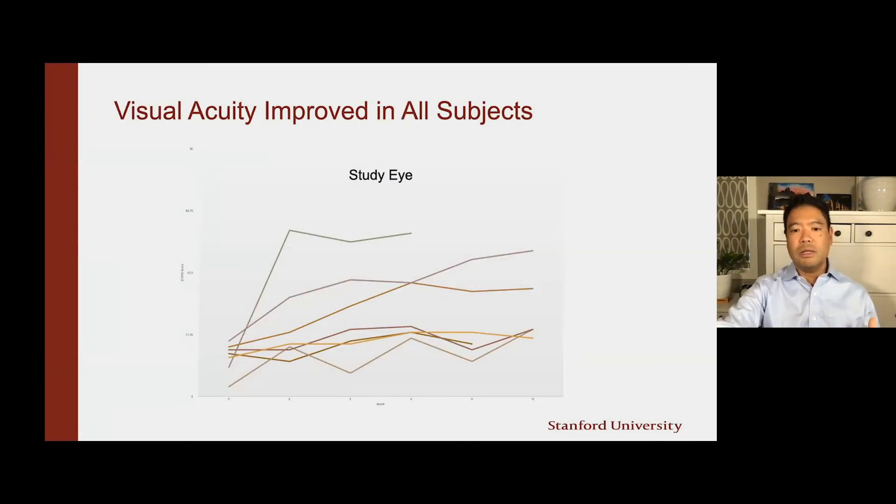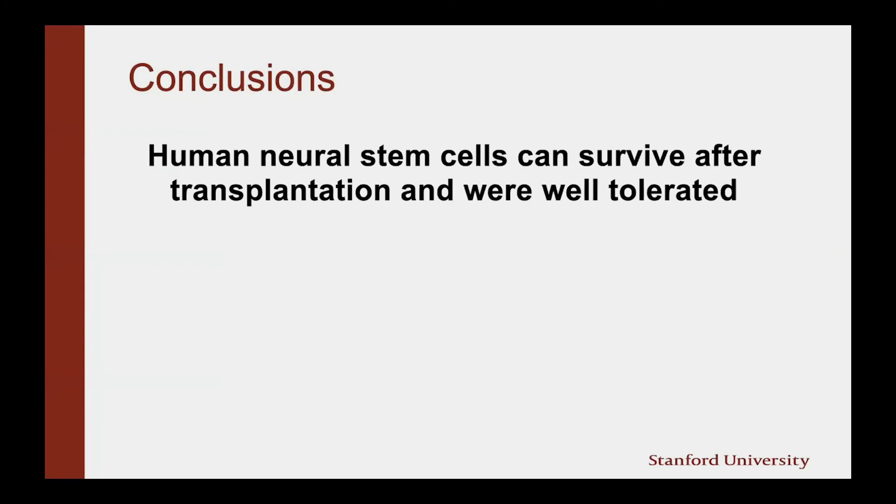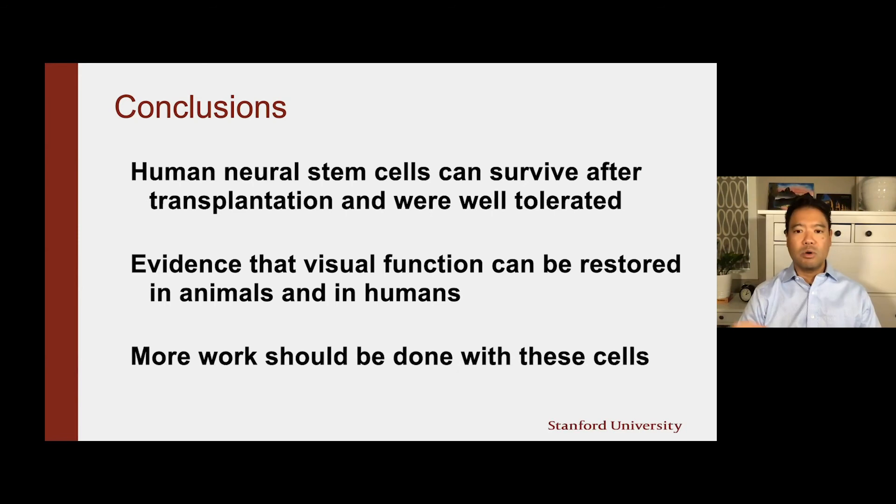Because this was a pilot phase one study, it was not powered or designed to detect an efficacious result — we were only looking for safety. But it was very encouraging to see this hint at potential efficacy. Moreover, when we follow the patients out to a year, with vision measured at the start on the left and at the end on the right, we can see that most if not all of the lines had improvement in the measurement of vision, which again was very exciting. The study was not designed to measure improvement in vision or efficacy, but this is definitely an encouraging sign. Human neural stem cells can survive after transplantation and were well-tolerated, and there is evidence that visual function can be restored in animals and potentially in humans.